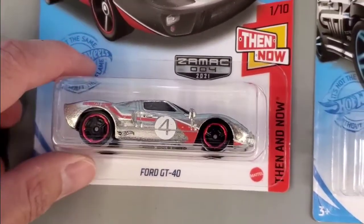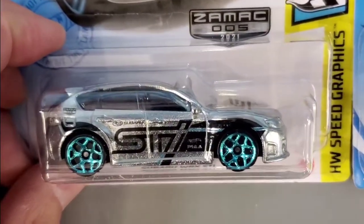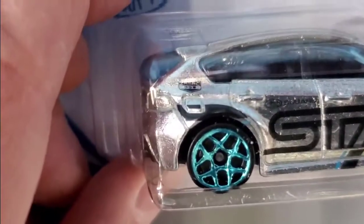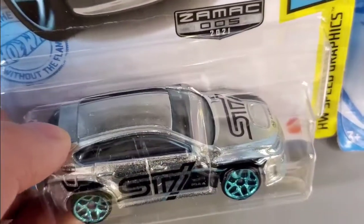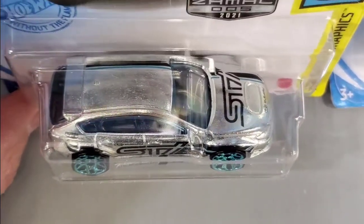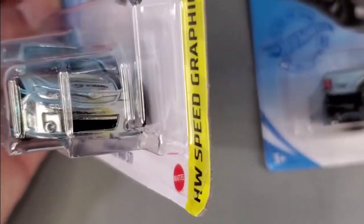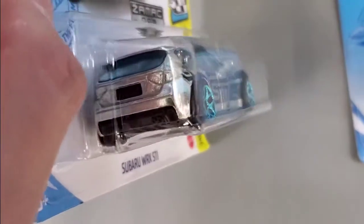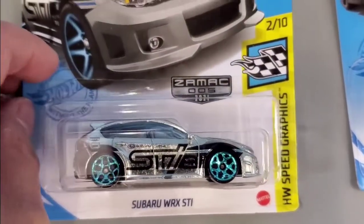That was the Ford GT40. Here we have the Subaru WRX STI — this one looks really cool. The black really stands out against the metallic finish. On the back fender just above the fuel cap it says Zymax 005. On the top of the body there are racing graphics on the driver's side running across, and a big STI on the hood. The front headlights aren't painted — it's all metallic. Same on the back; the taillights aren't painted either, just all metallic.